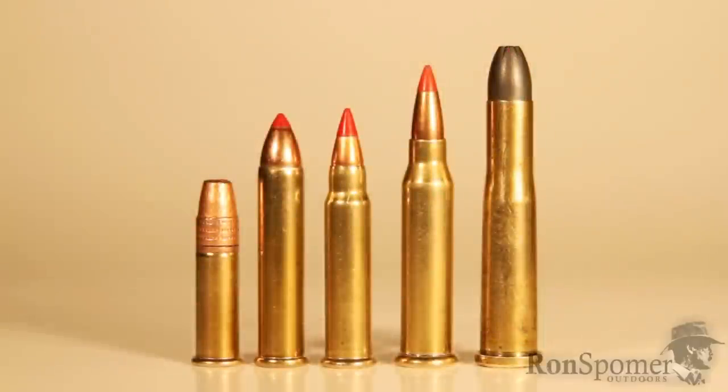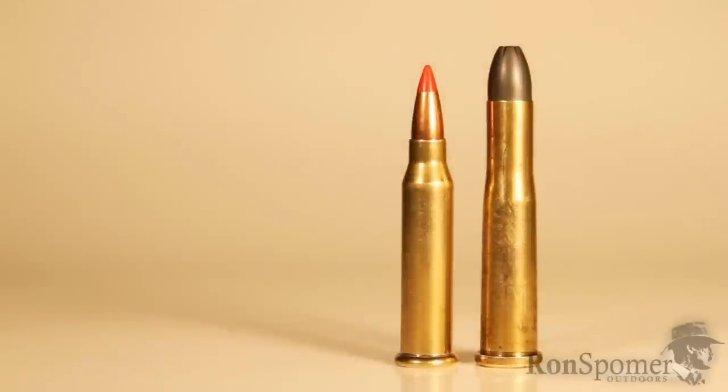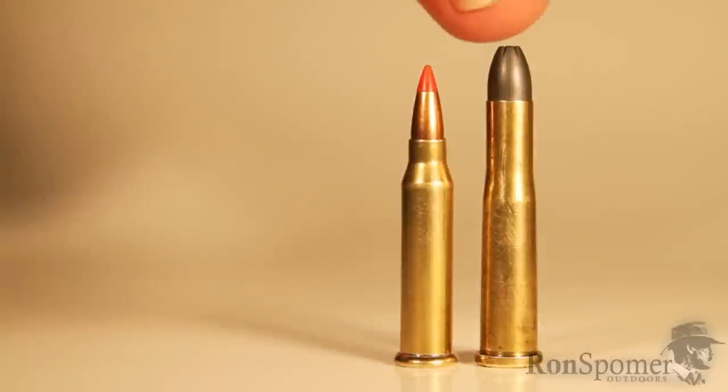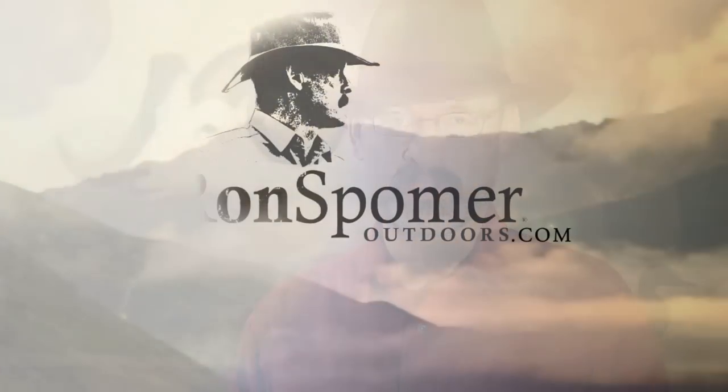So how can Winchester call this 17 rimfire a super magnum? Because it blows away all the competition. This 17 rimfire gives you the performance of a 22 Hornet centerfire at two-thirds less cost — in my book, that's plenty of justification for calling it the 17 Winchester Super Magnum. For more information on shooting and all things outdoors, visit ronspomeroutdoors.com.